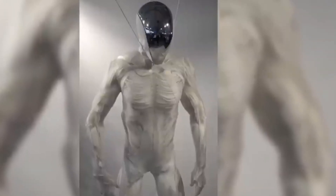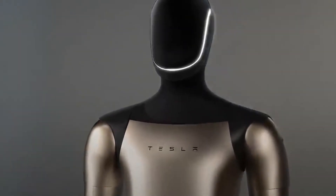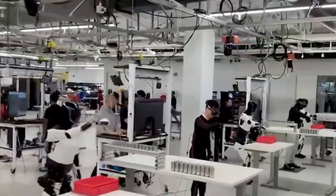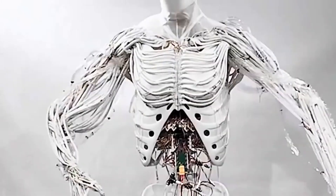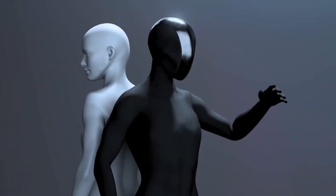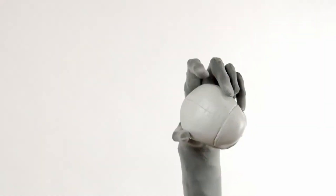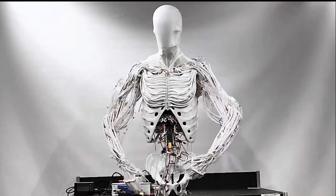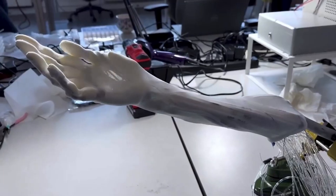Protoclone distinguishes itself through its commitment to anatomical fidelity. While Figure Zero-3 prioritizes operational speed and task completion in industrial settings, and Tesla's Optimus focuses on scalable manufacturing and cost reduction, Clone Robotics emphasizes biological realism. This choice carries implications for both capabilities and limitations. A robot that moves like a human may excel in tasks designed for human ergonomics and spaces, but may also face challenges in scenarios where non-human designs prove more efficient. The value proposition depends on context and application.